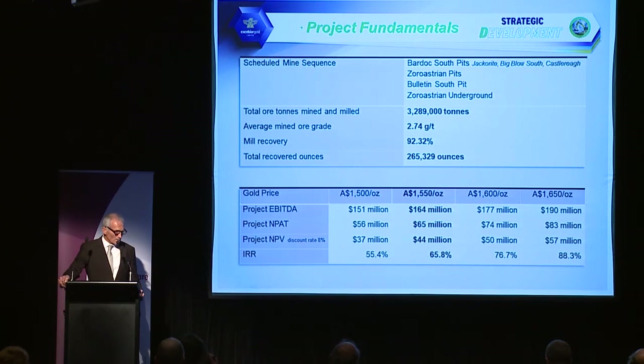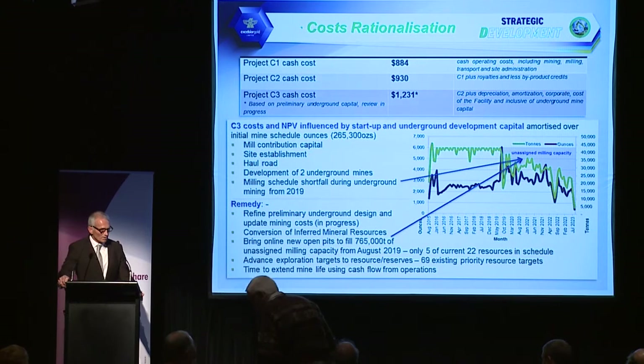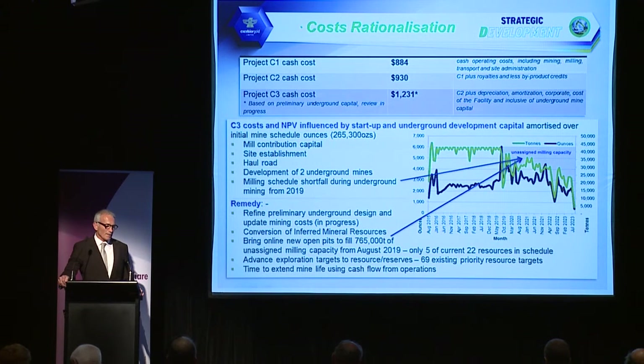The internal rate of return is about 65%. Cash costs are currently quite high given the debt level, however we see areas where we can improve those C3 costs, particularly after 2019 when the underground operations come in. The current mining schedule has about 26,000 tonnes of monthly production from underground operations, which is a significant shortfall in mill capacity. We'll be looking to fill that with additional open pits — replacing 750,000 tonnes into the milling schedule — which will allow us to amortise start-up capital costs over more ounces, bringing C3 costs down.